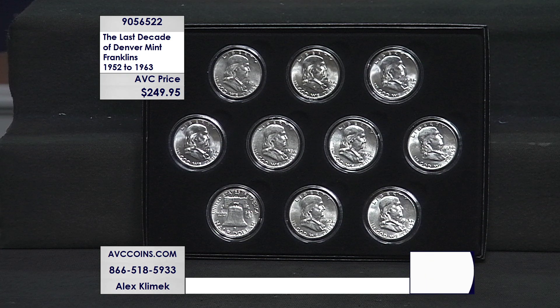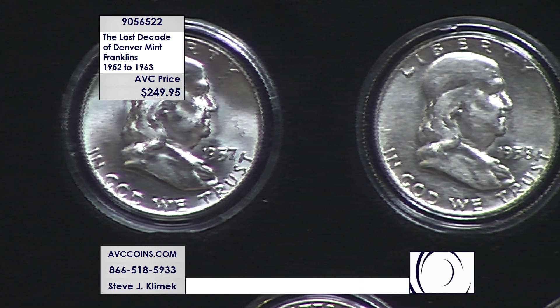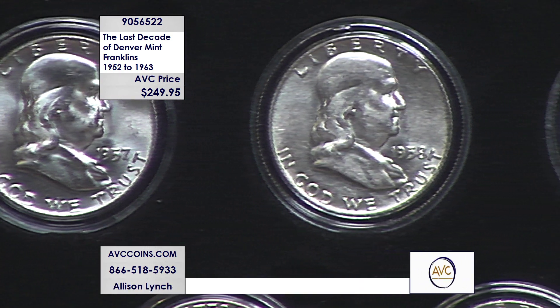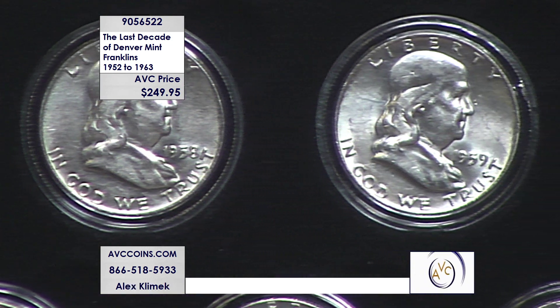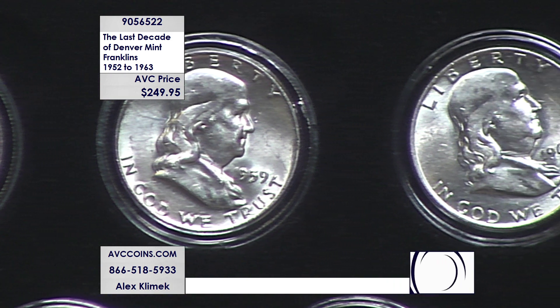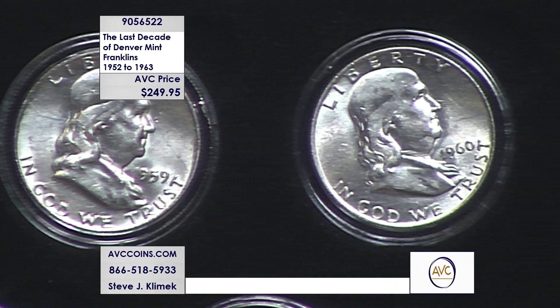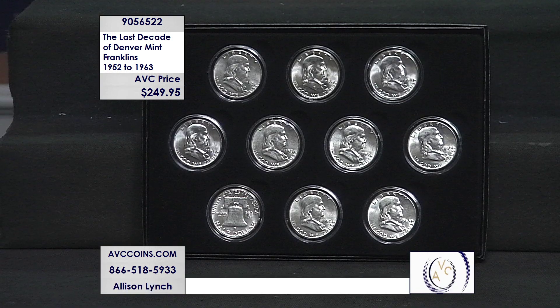The Franklin series to me is about value — I love this series. Was there a more important founding father? From the diplomat to the scientist, to founding the first fire company in Philadelphia. Electricity — that's how we're communicating right now. One of our greatest founding fathers.